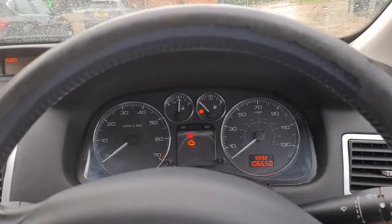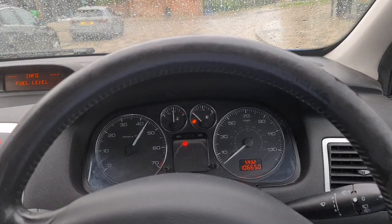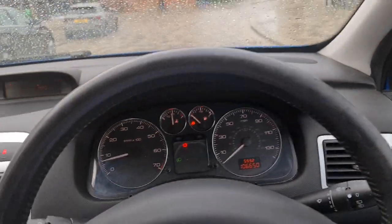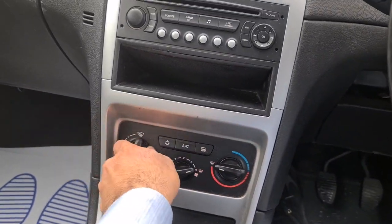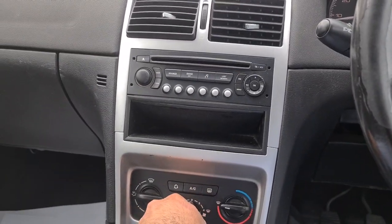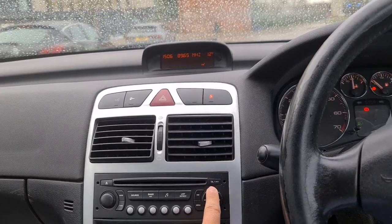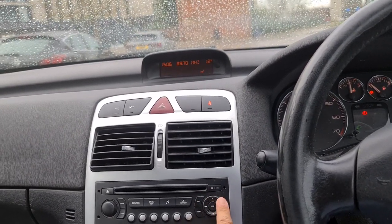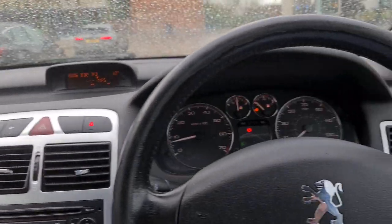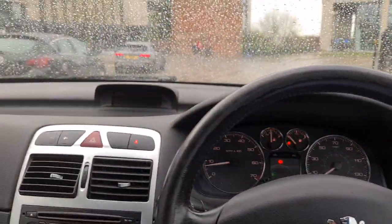Starting her up — starts up first click and sounds very smooth and very healthy. The air conditioning works great. The radio works great. Everything works as it should. Feel free to arrange a test drive or have the car delivered to your doorstep. Thanks for watching.